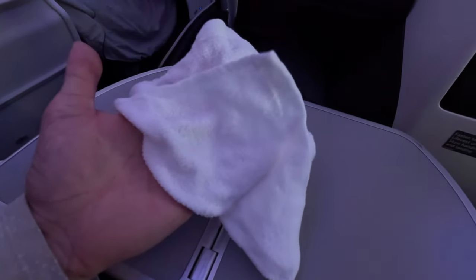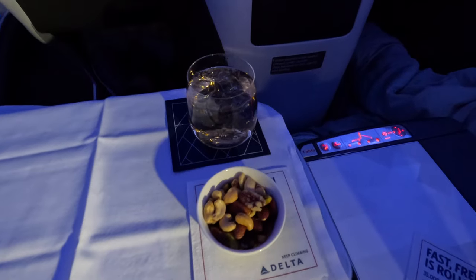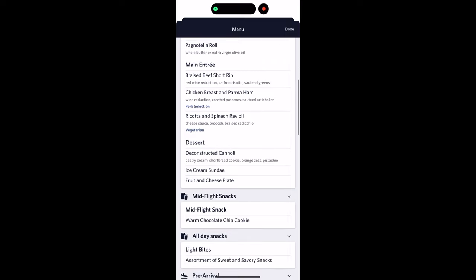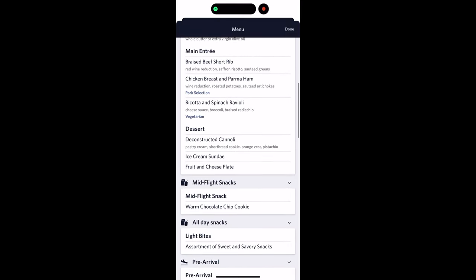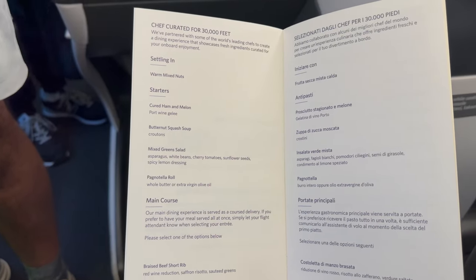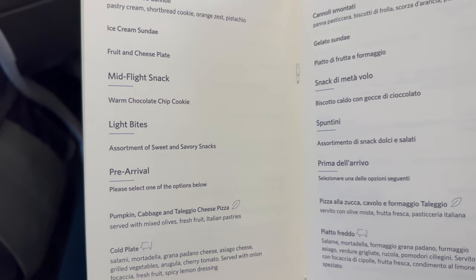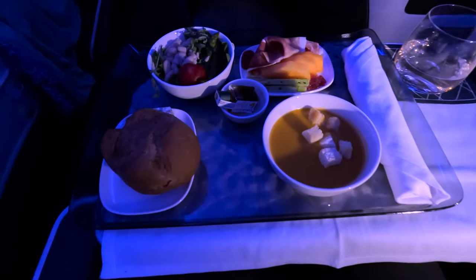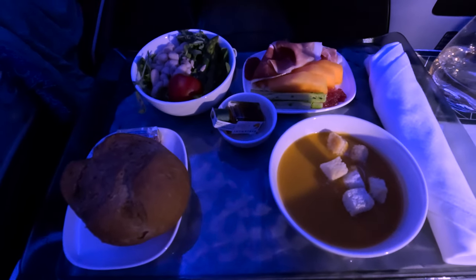Time to stretch out and prepare for takeoff. Service began a few minutes after reaching 10,000 feet and started with a nice warm towel followed by warm nuts and a glass of ginger ale. You're allowed to view the menu on the Delta app before you fly if you choose, or if you're feeling old school you can just take a look at the paper one once you're on the plane. For my starter I elected to have the butternut squash soup, which was surprisingly amazing — creamy and flavorful — and my favorite dish of the whole meal.